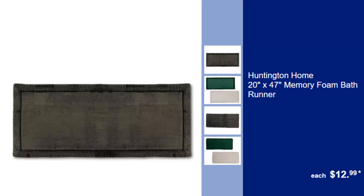Huntington Home 20x47 Memory Foam Bath Runner, $12.99. Extend comfort across your bathroom with this extra-long, cushy Memory Foam Bath Runner.